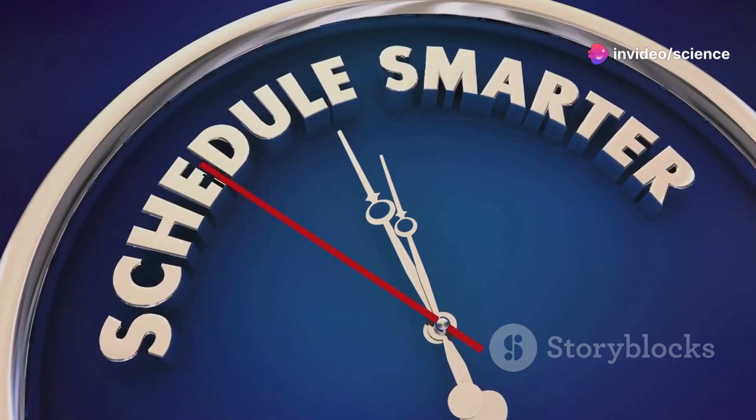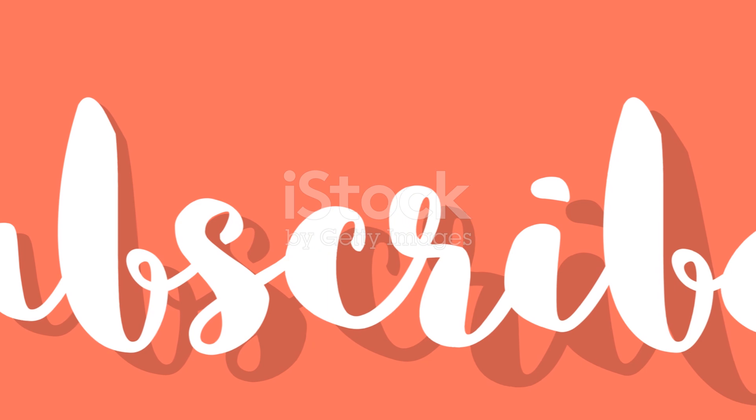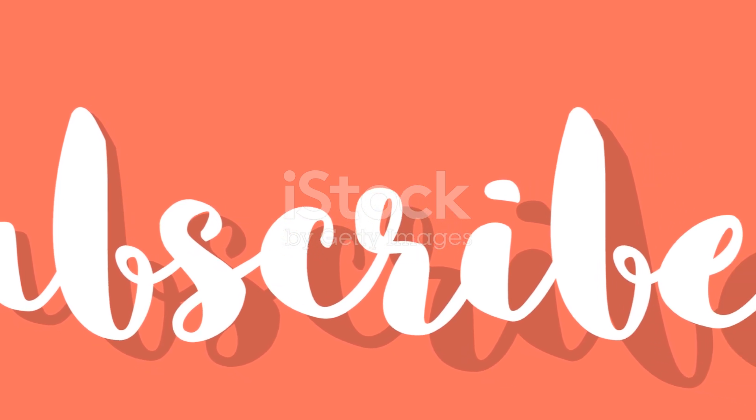So there you have it — effective time management strategies to tackle a busy lifestyle. If you found this video helpful, don't forget to hit that like button, subscribe, and ring the bell for more tips and tricks on productivity and personal development. See you in the next video.